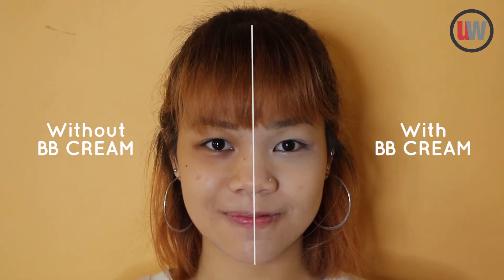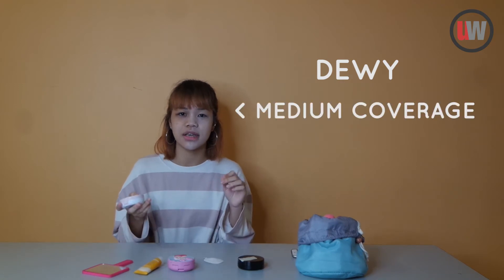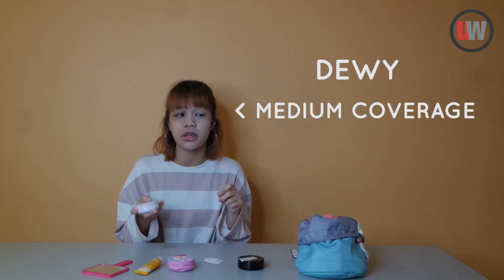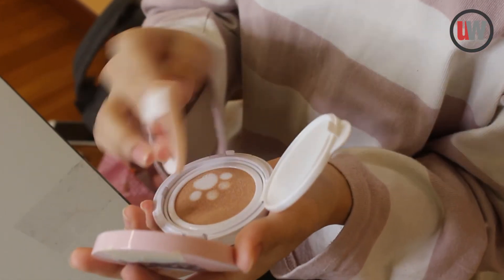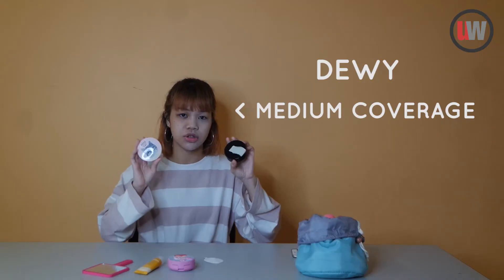I'll be trying out the BB cream. After applying this, I realized that it also gives me a dewy finish, similar to the foundation. And the coverage is actually a little bit lower — I wouldn't say it's low coverage, but it's a little bit lower than medium coverage comparing it to the foundation. Application-wise, it's actually similar to the foundation because they both come in cushion forms.